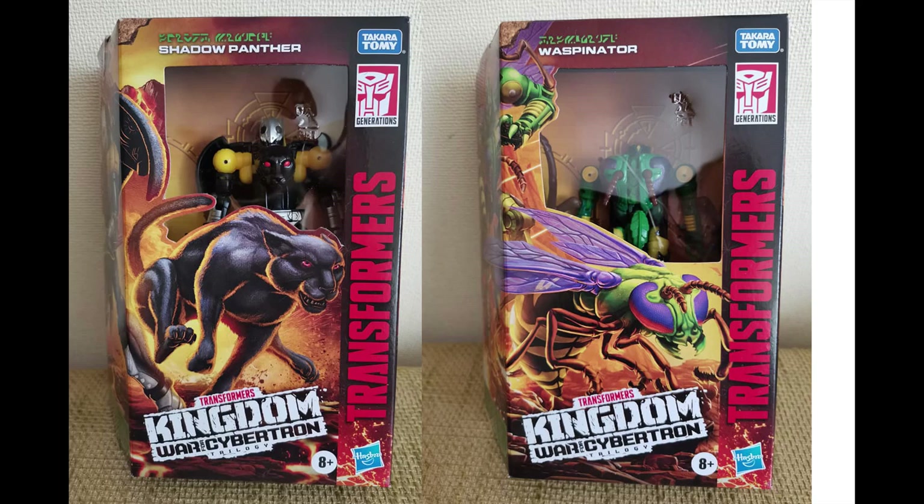Both figures have nice packaging art, as usual, and look just like the recent Kingdom style. Some people have already opened them up. Each figure is priced at $33.37, which is probably the price in Chile. They also showed off that in this wave it comes with PaleoTracks and Trax. This is all from TFW2005, who are reporting these pictures.